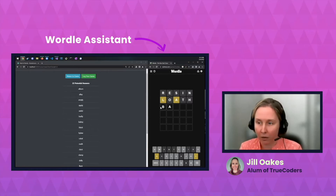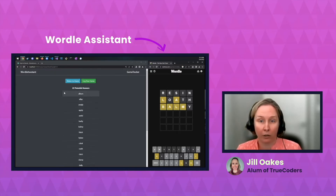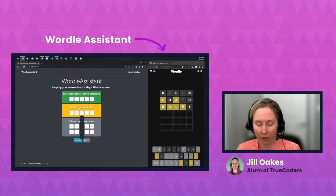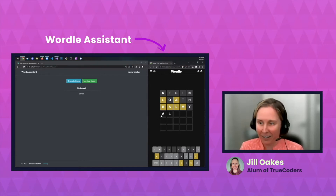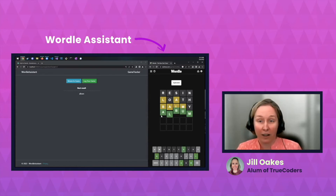Something like 'balmy' might work. No green letters, but we've got a lot of yellow letters. I'm going to return to guess — the L and the A are there. We're going to add the M and the B and put the Y in. There's your answer: 'album.' Now that you have the answer, you can log your game in Game Tracker.